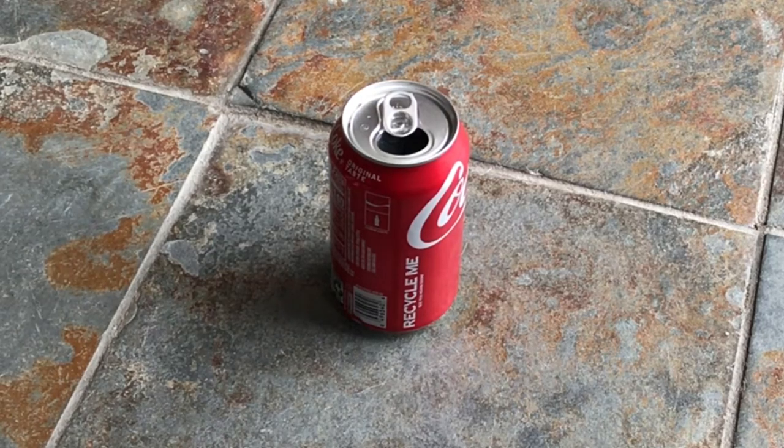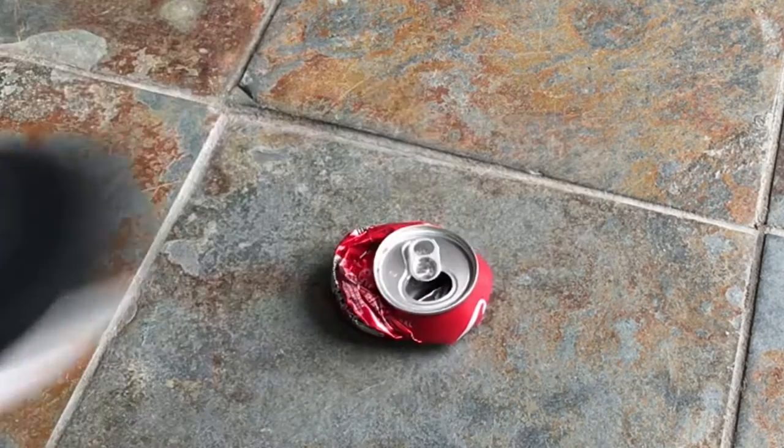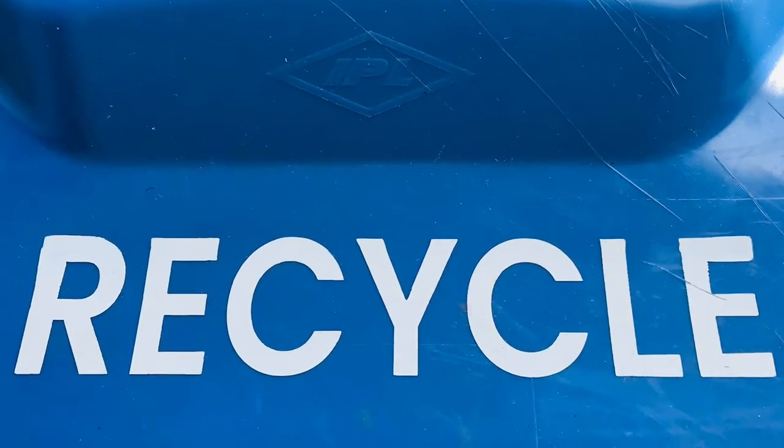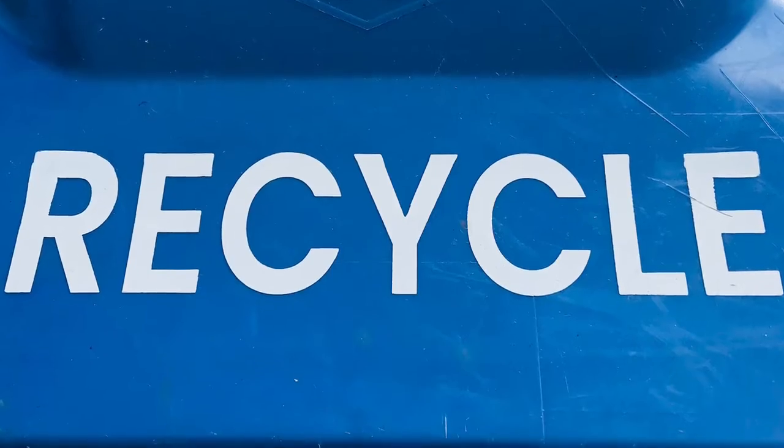As a child, I used to collect crushed aluminum cans. I would fill up a large garbage bag full of them and would sell the cans to the recycling company. This was my introduction to recycling.